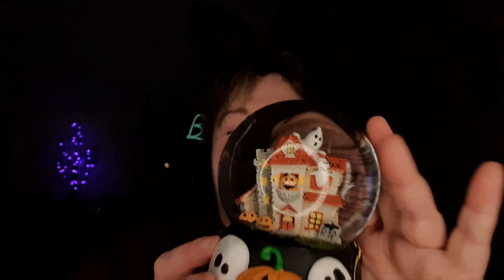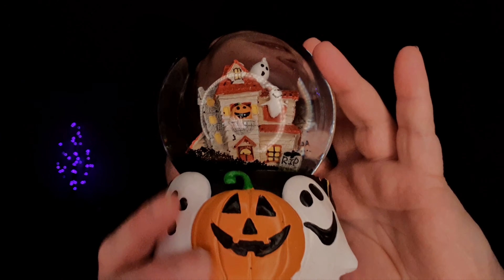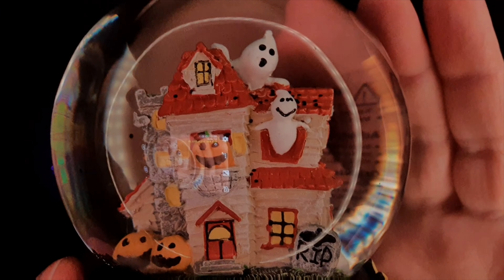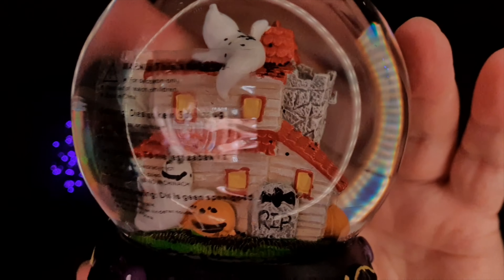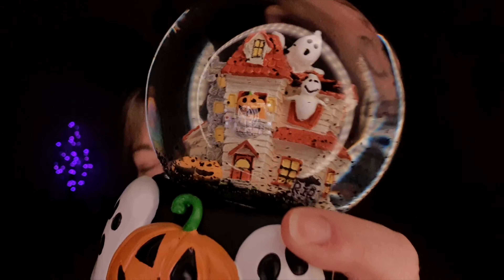Back again to the snow globes — I've got another one. This is so pretty: two ghosties and a pumpkin and this little ghosty house, that's so cute, and pumpkins at the bottom. Even on the back there's something — and the mechanism is a bit loose.